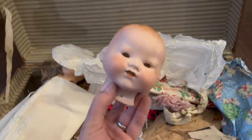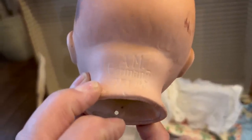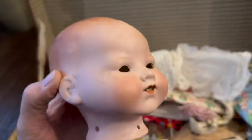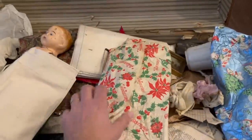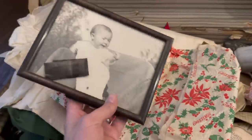There's another doll head, and this one is German — A.M. Germany, 351. So that's an older head. Somebody could build a doll around that. This would have had little eyes that opened and closed when you tilted the head. It doesn't have the eyes right now, but that's a porcelain doll head — and the head itself is in good shape. There's also a little baby picture — somebody's baby photo from years gone by.